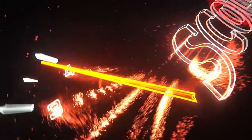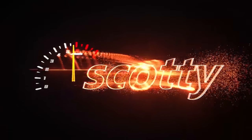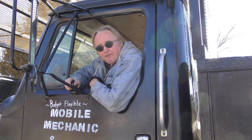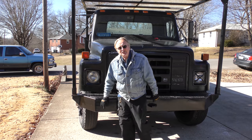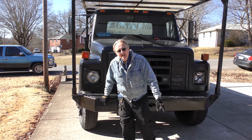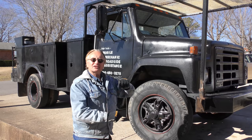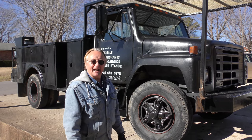Rev up your engine! If you're not happy with the election results, I've got a vehicle you can get away from it all in. It's an '87 International diesel, and believe it or not, the guy only paid $1,200 for this truck with less than a hundred thousand miles on it.